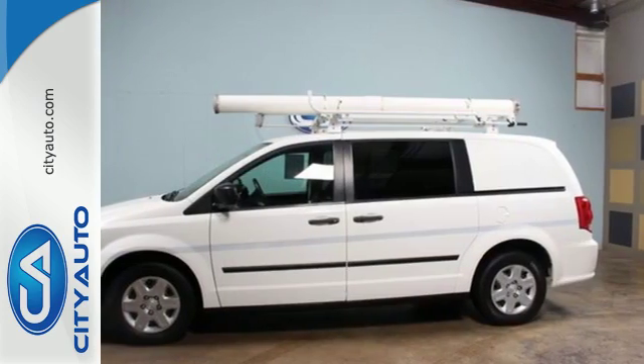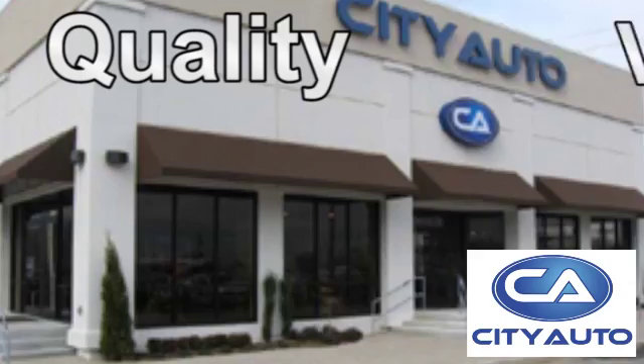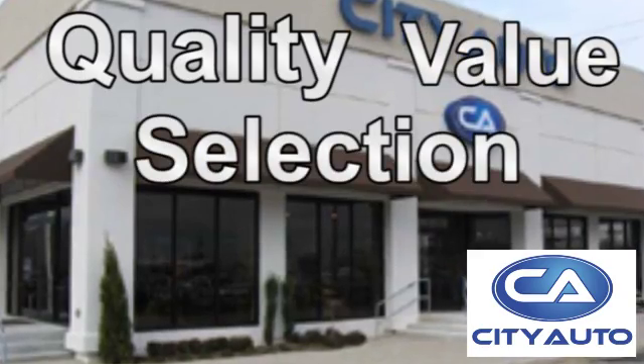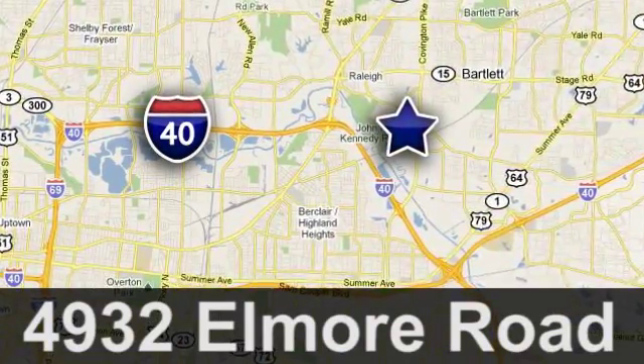Get behind the wheel of this Ram Cargo Van today. Quality, value and selection. City Auto, shop where the dealers shop. City Auto, just minutes from anywhere in the Memphis metro area. Off I-40 West, off exit 10.